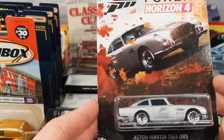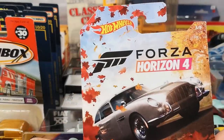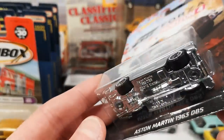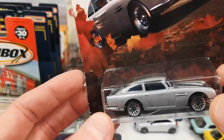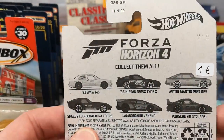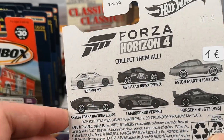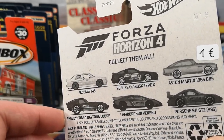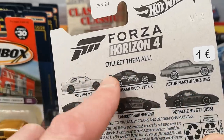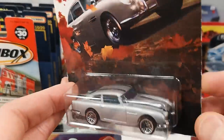Also pretty pleased to find this Aston Martin 1963 DB5 from the Forza Series 4. It's got a chrome base, chrome bumpers, and nice chrome wheels. I will open this up when I get the other cars sent to me by Tyrone of Building the Ultimate Matchbox Car Collection and Ultimate Diecast — he's sending me the other five, then I will have the complete set.